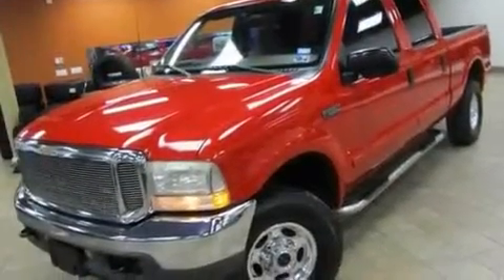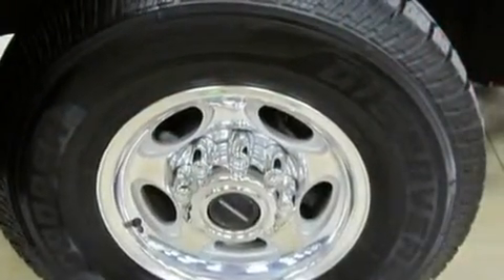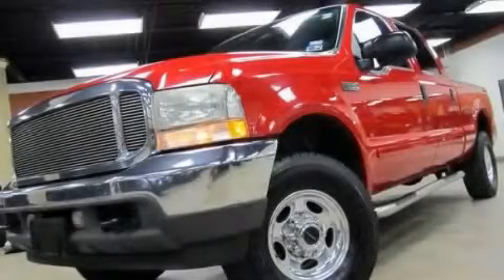Its top features include direct injection, an anti-lock braking system, a passenger-side airbag, and much more. Stop by today and test drive this vehicle for yourself.